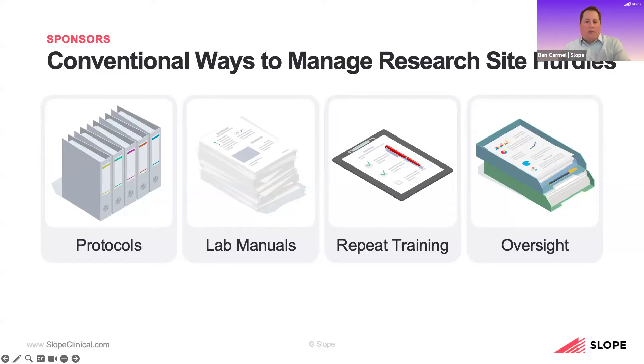All of this requires repeat training performed by sponsors and CROs as they try to digest and understand these frequent changes. That is then overseen by sponsors and CROs through site visits, remote monitoring, and data review. All of these ways we're managing sites — everything we're providing them — are overly manual and error-prone and require people resources that don't allow for proactive ways to manage the hurdles we see daily at research sites.